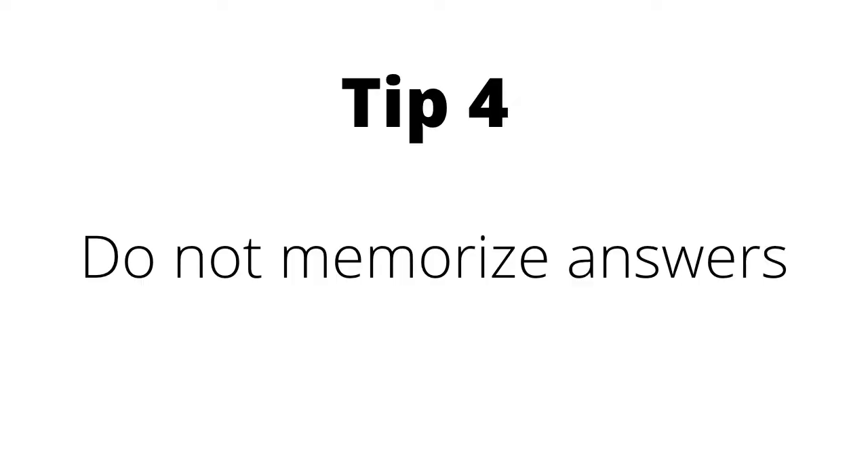Tip number four is do not memorize answers. While preparing for my exam I saw compilations of possible questions with answers all over the place. It's okay to practice using compilations of questions, but do not memorize answers, because you'll lose your balance when you get to the exam and find that none of the questions you memorized actually came out. But if you've practiced enough, there's literally no question you can say is new. In my part two I was asked to talk about a book I had read that I really liked — they're not going to ask you something you'll be clueless about.